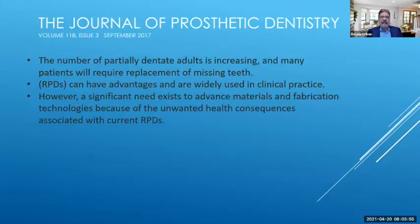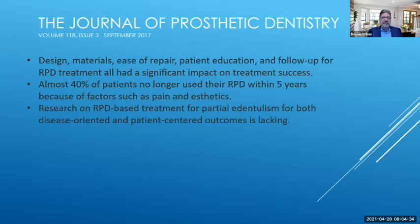Let's get started. I'll begin with a quote from an article in the Journal of Prosthetic Dentistry from 2017. It states that the number of partially dentate adults is increasing and many patients will require replacement of missing teeth. RPDs can have advantages and are widely used in clinical practice. However, a significant need exists to advance materials and fabrication technologies because of the unwanted health consequences associated with current RPDs — meaning the wrong design of RPD acting like an orthodontic appliance, leading to more loss of teeth. Design materials, ease of repair, patient education, and follow-up all have significant impacts on treatment success.